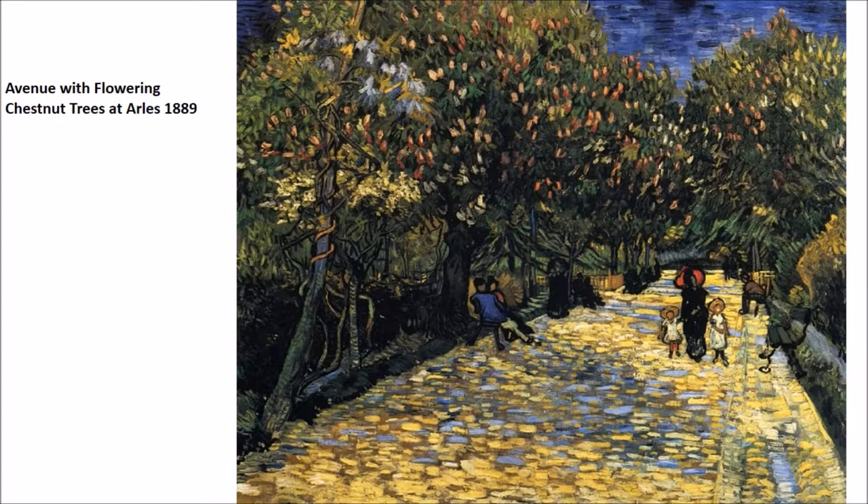Moving on to another one of my favorites: Avenue with Flowering Chestnut Trees at Aurel. I love this because it combines so many different aspects of what we think of as Van Gogh's style. He's using brushstrokes to almost create paving stones, and using the shadow of the tree to integrate a blue tone on top of the yellow tone. It's really remarkable — we have this entire variety of brushstrokes. The trees show a completely different idea of paint application, and then we move to the sky with these blue patches.